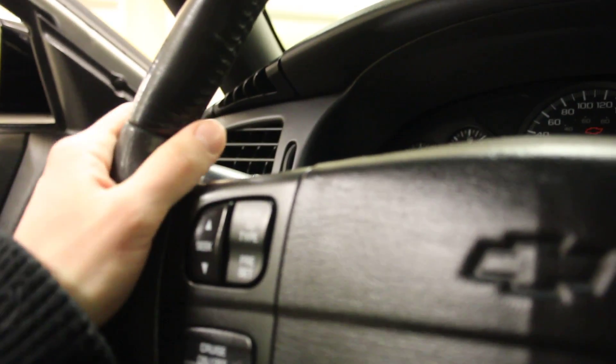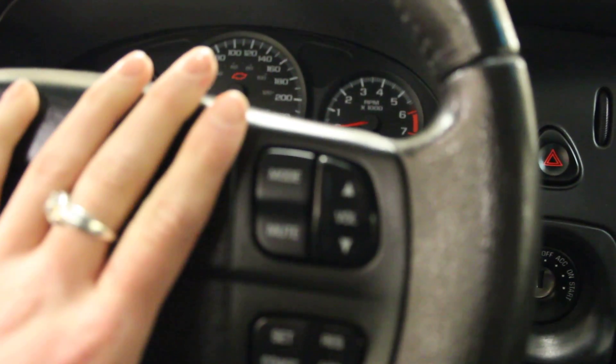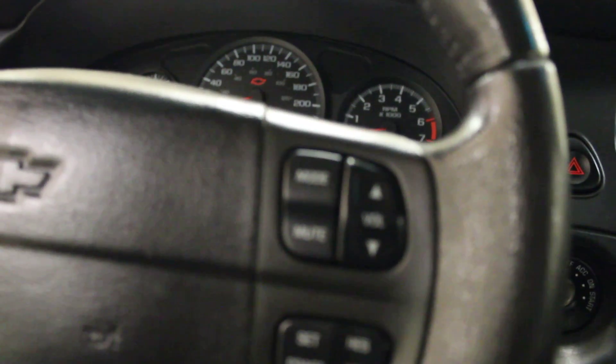Now another nice thing too — if you come over here, you do have your fog lights, and on the steering wheel you get your volume controls and cruise control settings, along with more stereo controls and cruise control settings on the other side of the steering wheel as well.